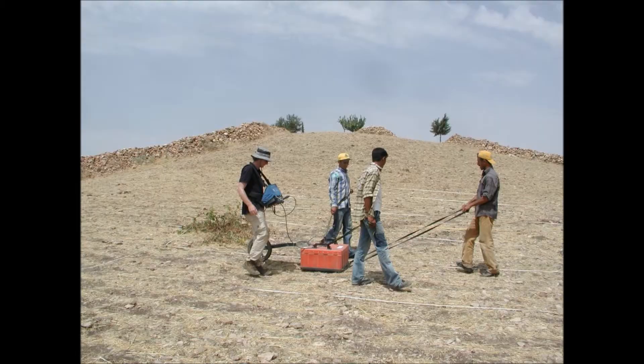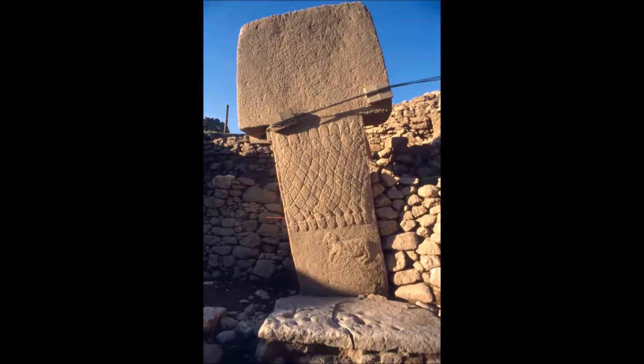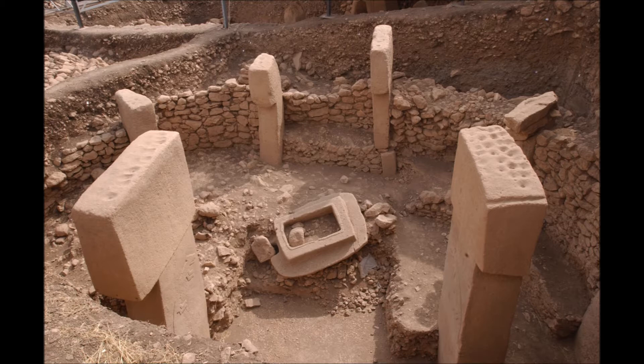The main attraction at Gobekli Tepe is the monumental architecture and raised relief carvings. The enclosures have been labelled A to I in the order in which they've been found, and ground-penetrating radar surveys suggest there may be around 20 in total. Enclosure A is the southernmost excavated enclosure — it's a bit more rectangular in shape and not as old as enclosures C or D. Its pillars are dominated by snake imagery. Pillar 1, one of the central pillars, has a net possibly made out of snakes on it, and Pillar 2 has a bull, fox and crane.